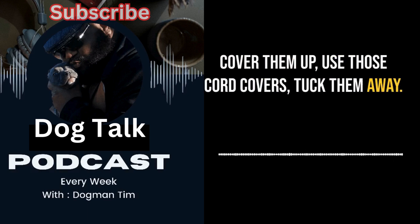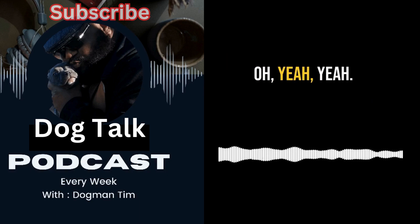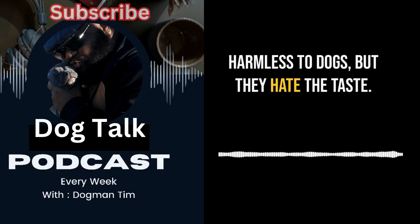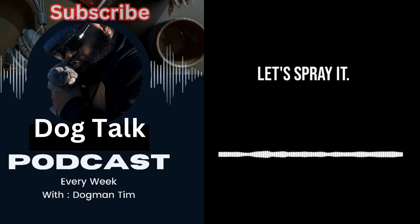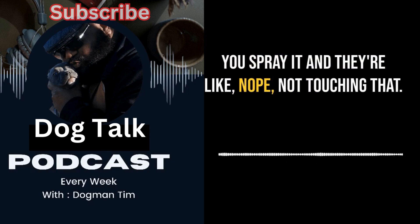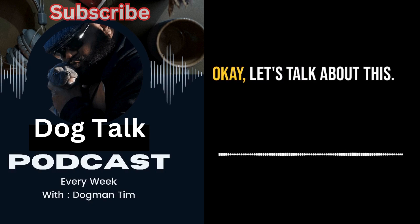Cover those electrical cords, use cord covers, tuck them away. One genius thing they mentioned on Dog Talk is bitter apple spray — harmless to dogs but they hate the taste. It's like puppy kryptonite. Anything you don't want them chewing on, you spray it and they're like, nope, not touching that.